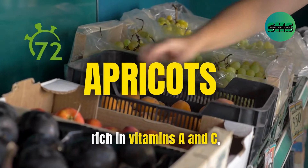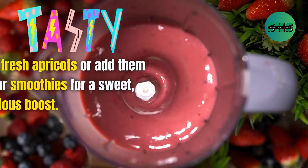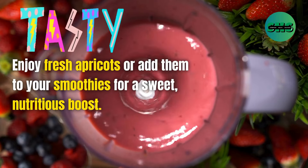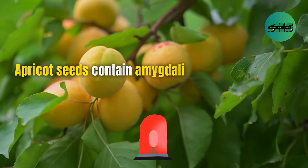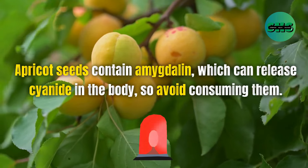72. Apricots are rich in vitamins A and C, which support skin health and immune function. Enjoy fresh apricots or add them to your smoothies for a sweet, nutritious boost. Apricot seeds contain amygdalin, which can release cyanide in the body, so avoid consuming them.